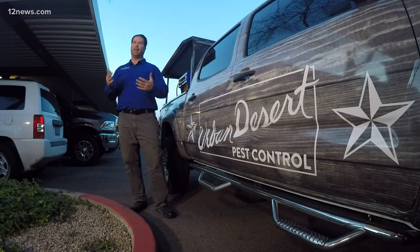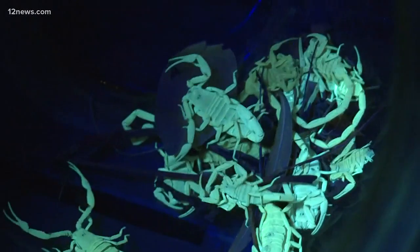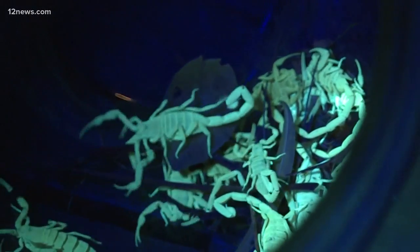The bark scorpion has the most potent venom of all scorpions, and that's the one we find most here in the valley. Jeremy Miller with Urban Desert Pest Control uses the same blacklight tool as Kayla. "Even if you've never used one before to search for a scorpion, once you come across it it's going to stand out like a sore thumb — it glows just like a glow stick, you can't mistake it." Watch as we turn off the light — even from 20 feet up in a tree, the scorpion glows.